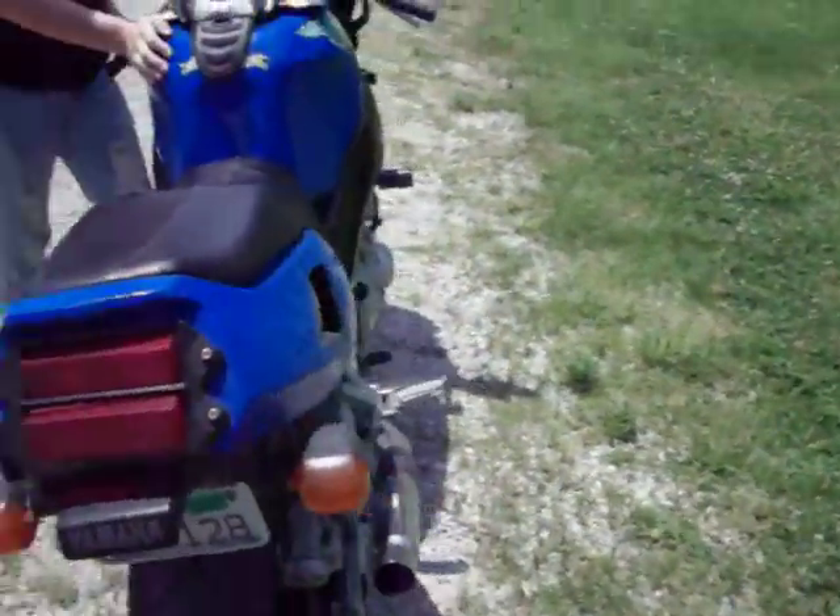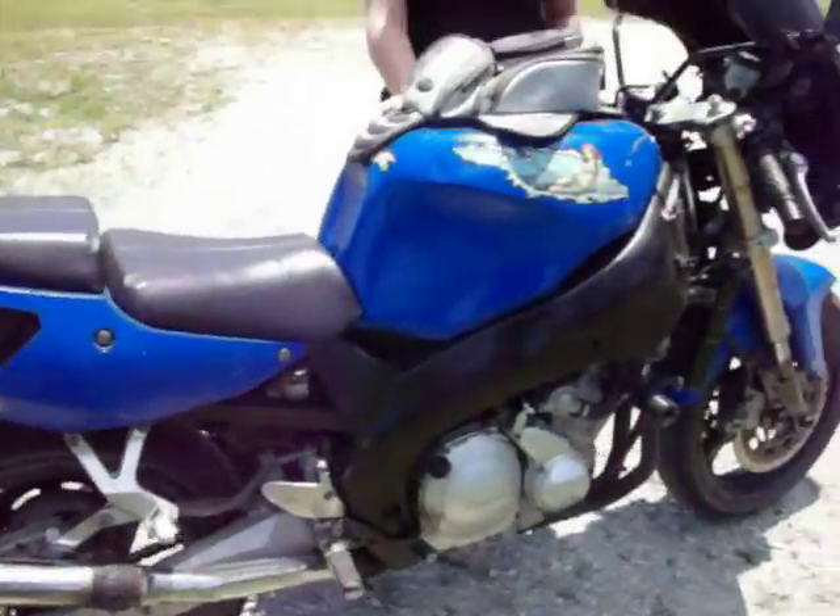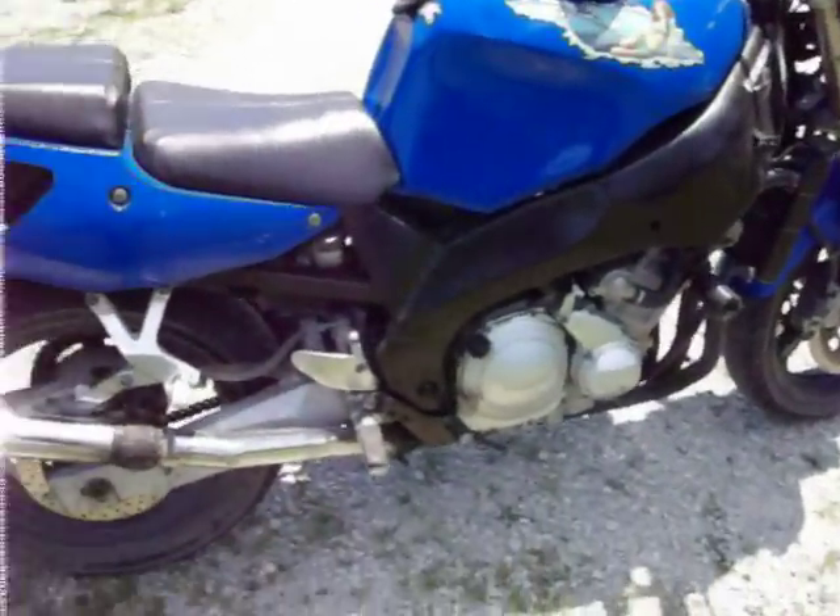Here's a quick video of my YZF I just bought. Basically traded the 82 Seiko for it. It's been wrecked — that's why the fairing is gone.